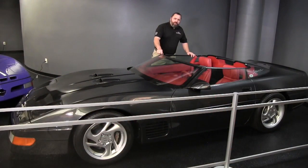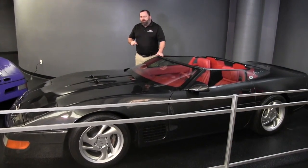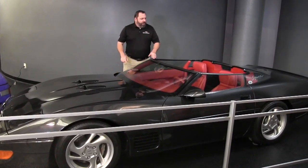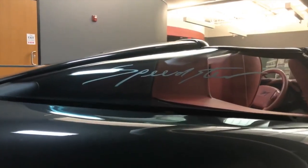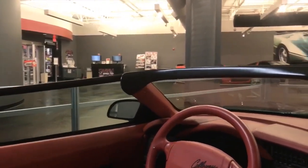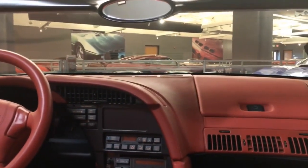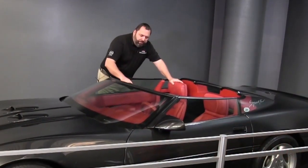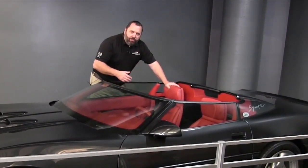A couple of interesting things about the Series 1 Speedsters: each one is different. This particular car, which is number 10, is a dark black metallic pearl with a power red interior. Each customer would select the colors inside and out. The leather completely covers every inch of the inside, including the dashboard, door panels, behind the headrests, the seats, the seat backs, console, etc., and could be in any wild, imaginative color combination that the owner chose.